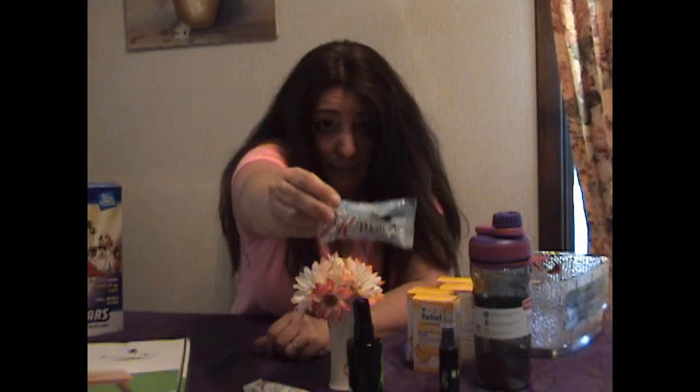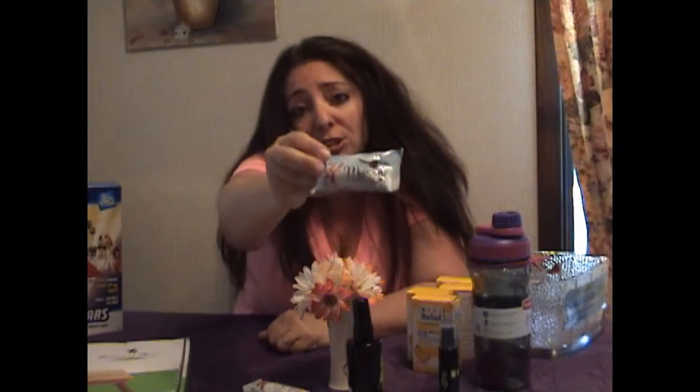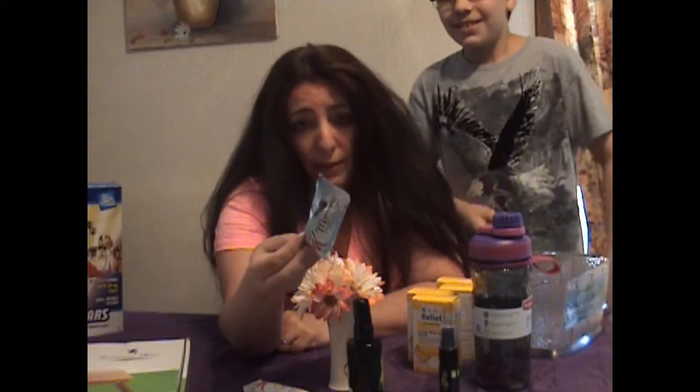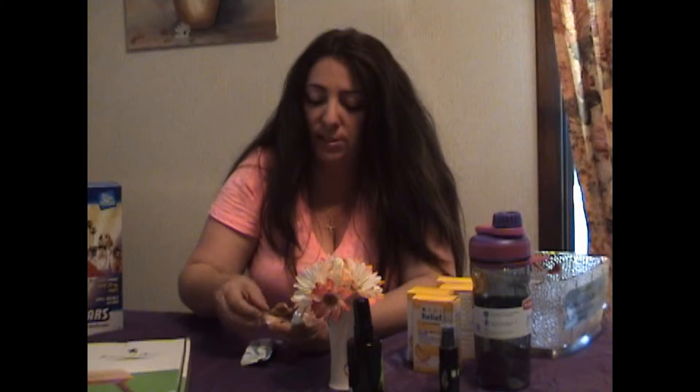The next product I'm really excited about — because I've tried one already — is these Special K Moment Bars. It's a nice little snack from Special K. I appreciate things like this because I love candy, and certain times of the month I particularly need something sweet. These right here are Special K — you can't go wrong with Special K, it's one of my favorite cereals. We have Indulgent Bites Dreamy Coconut, and this one here is Caramel Pretzel Bliss. I'm opening it now so you can check it out — it smells really good.